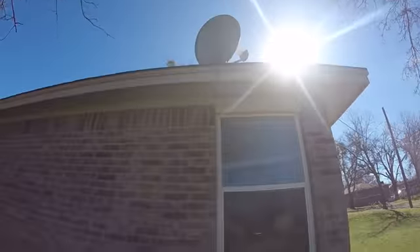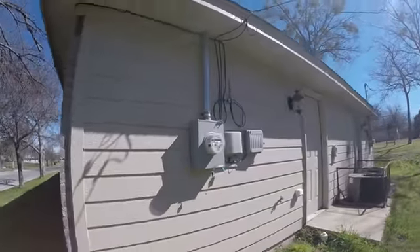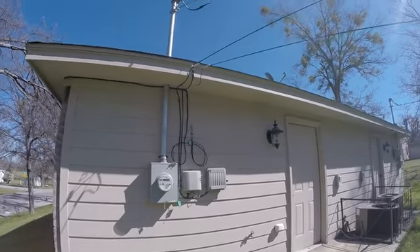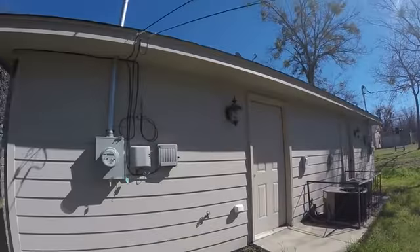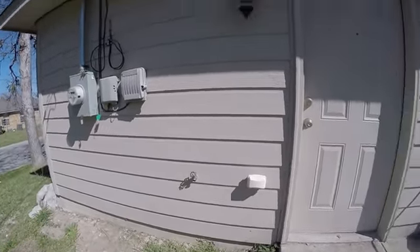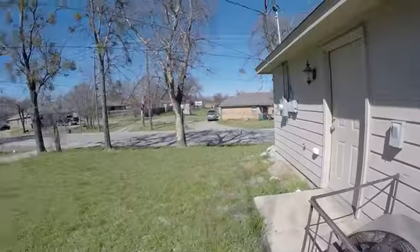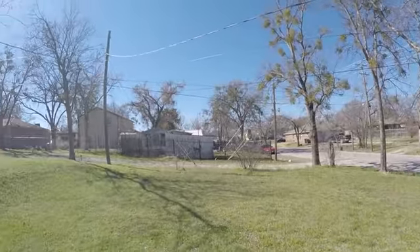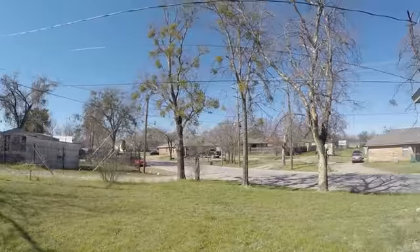There's a satellite dish. We do have a foundation crack here on the outside. These power lines are pretty low, just to make note of. No fence. Backyard is a shared backyard with no fence.